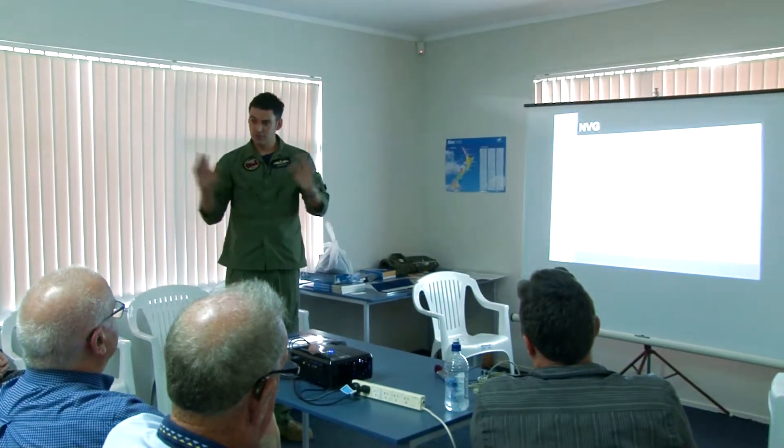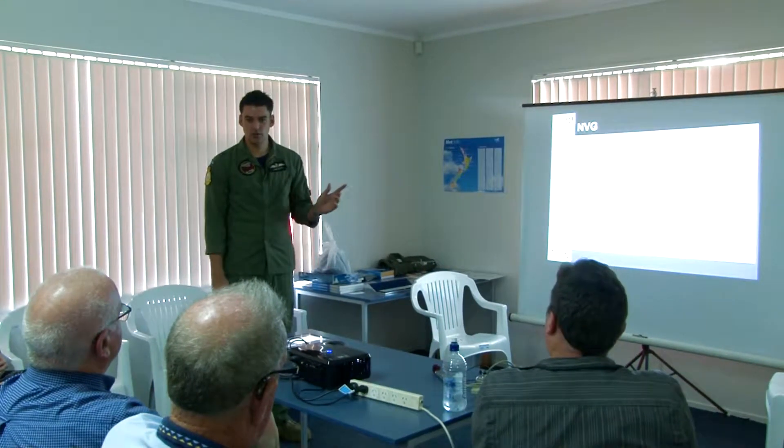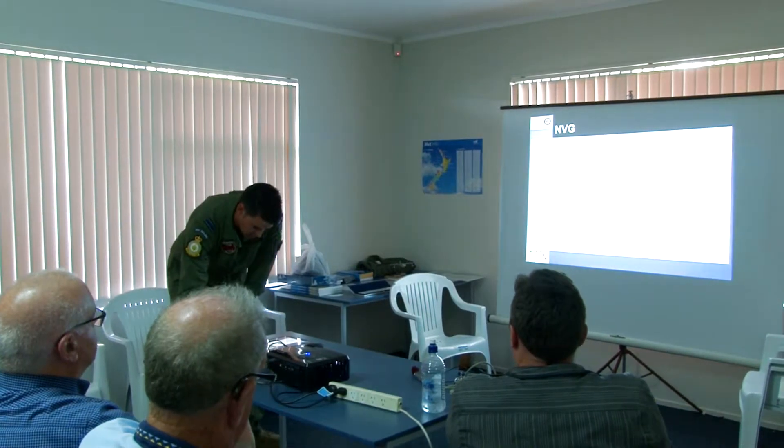All right, so I've totally stolen this video off of stuff.co.nz - they shot this video of our crew just before we went to the Middle East. I think it's good; it talks a little bit about what that NVG capability is.